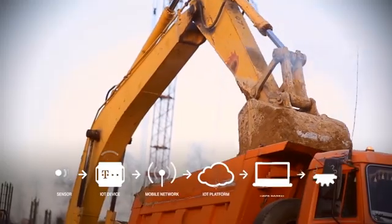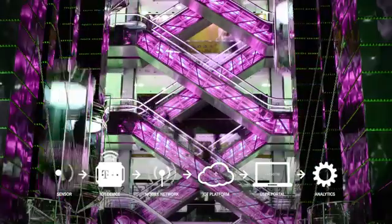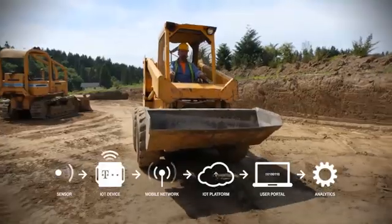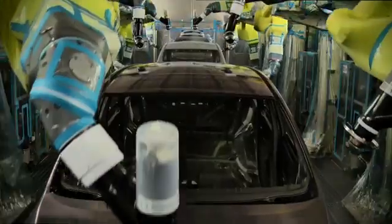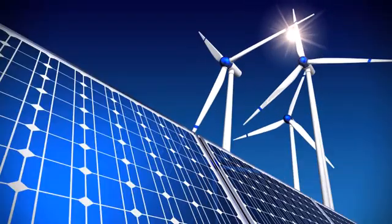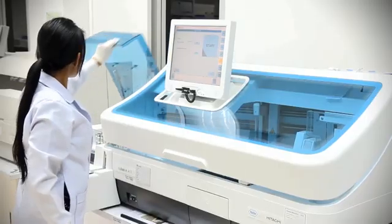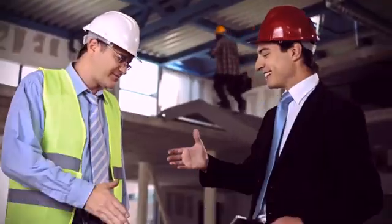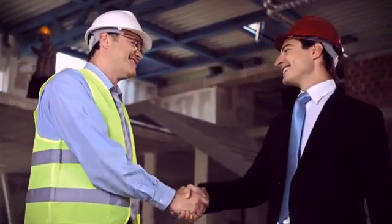Predictive maintenance by Deutsche Telekom optimizes your maintenance intervals and avoids unnecessary travel and extra hours through contingency maintenance — and not only for elevators, construction machines and escalators. Predictive maintenance works equally well in logistics, production, automotive, utilities and many other industries. Result? Reduced costs, more reliable planning and satisfied customers. IoT. Powered by Deutsche Telekom.